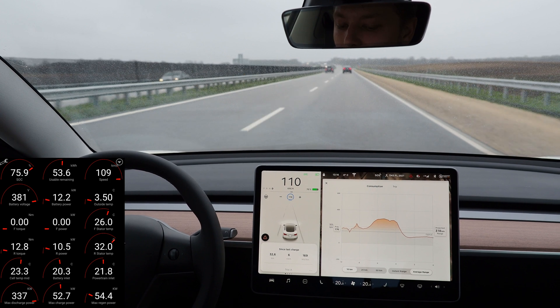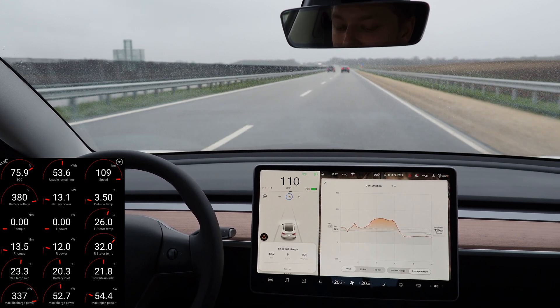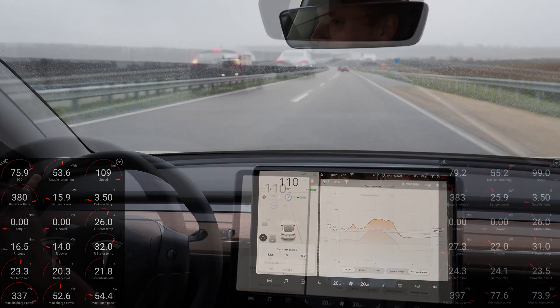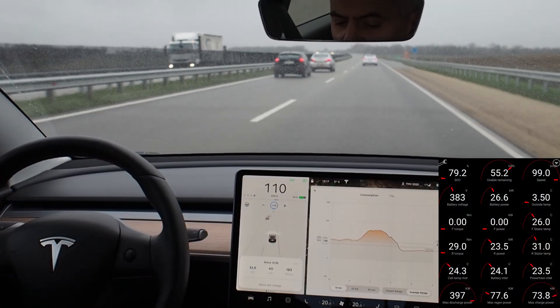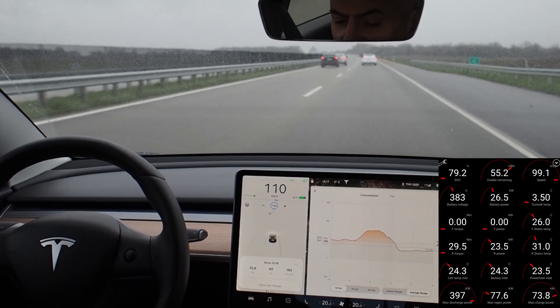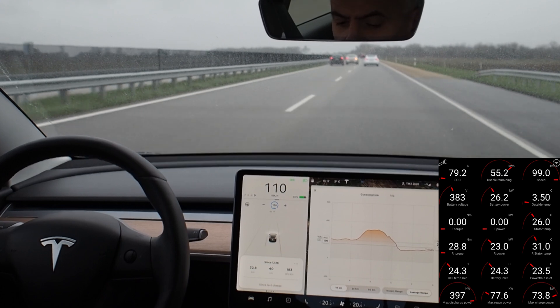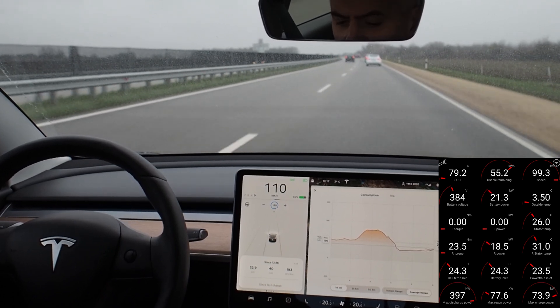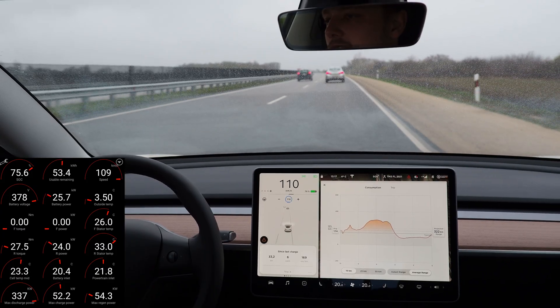What does your battery power show right now? Mine is around 13-14 kW as we travel at 110. There's still that plus 3 kW difference as you mentioned — so on that side it was 17, 18, 19, 20, 21, 22, 23. Okay, thanks. Now here it's jumping around a bit.